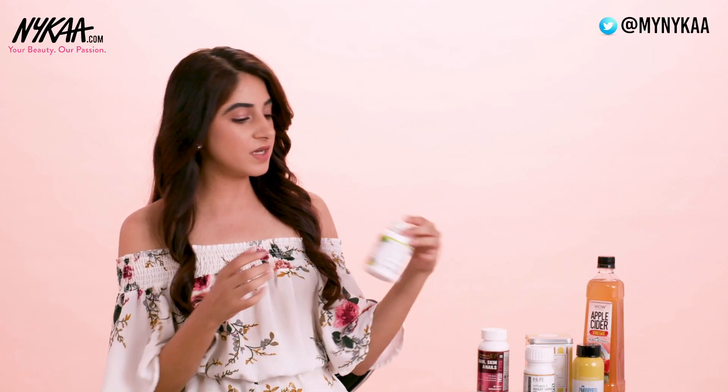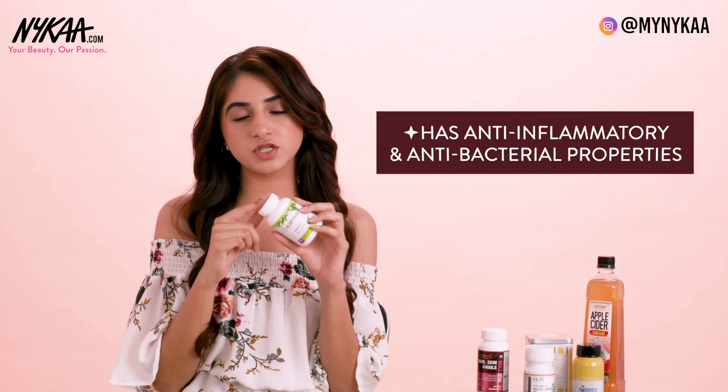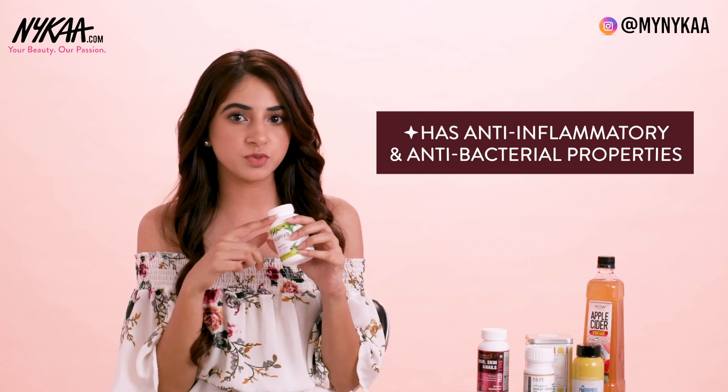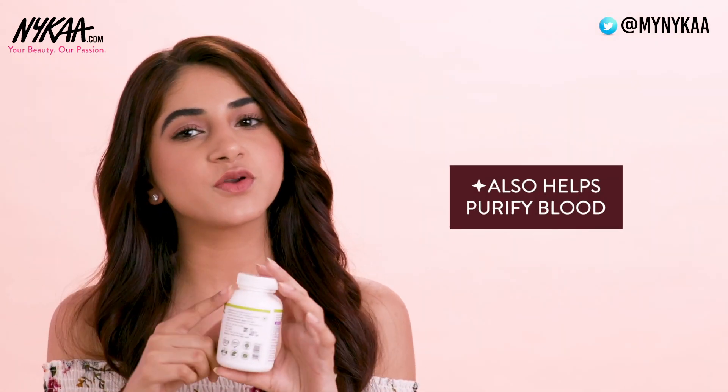The next product is Kapiva's Neem Plus Skin Glow Capsules. Neem and Curcumin, which are the main ingredients, have antibacterial and anti-inflammatory properties. They help protect your skin from bacterial or fungal infections, help reduce acne and pimples, and also help purify your blood.